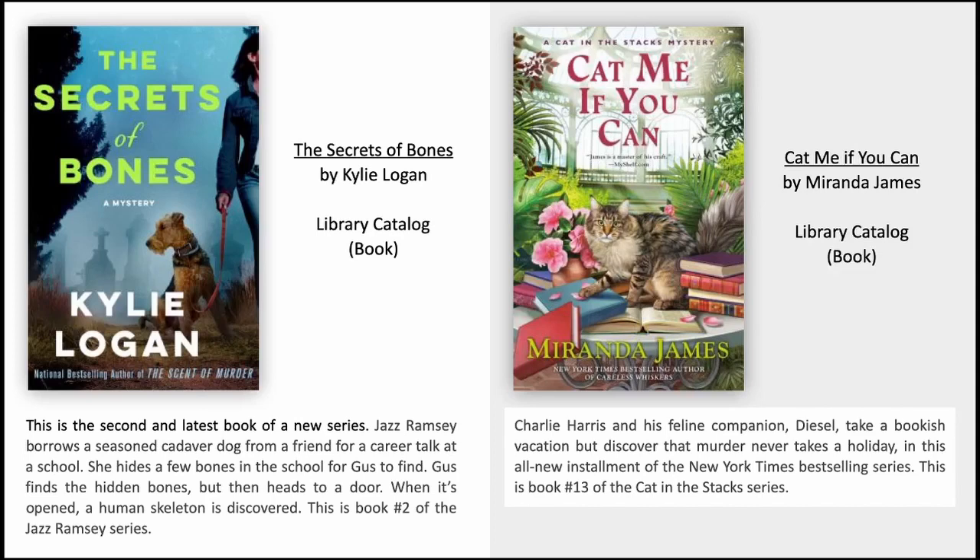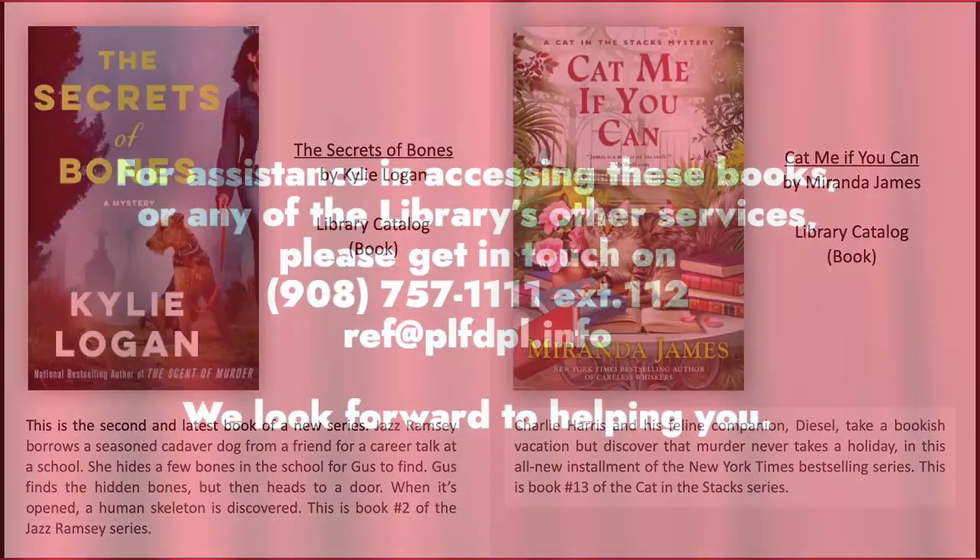Cat Me If You Can by Miranda James. Charlie Harris and his feline companion Diesel take a bookish vacation but discover that murder never takes a holiday in this all-new installment of the New York Times bestselling series. This is book number thirteen of the Cat in the Stacks series.